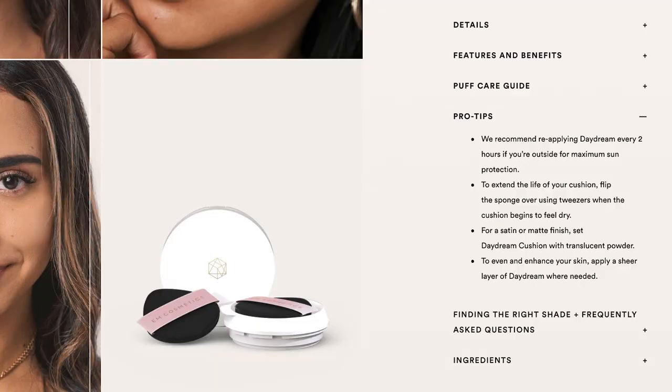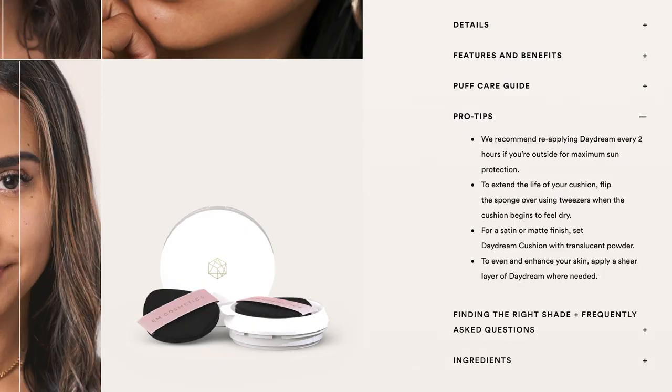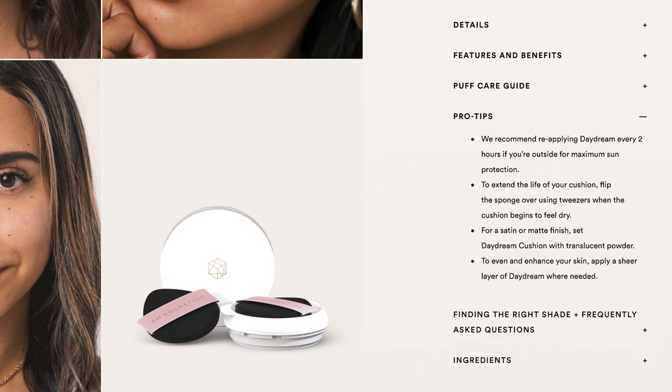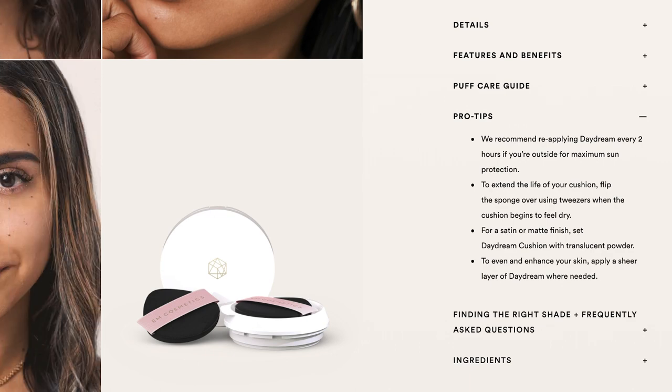Their pro tips recommend reapplying the Daydream every two hours if you're outside for maximum sun protection — so if you're wearing this alone without another sunscreen, definitely reapply. It also says to extend the life of your cushion, flip the sponge over using tweezers when it begins to feel dry. I actually learned that from Michelle Phan — I did it once and it lasted me at least another month. They also suggest setting with translucent powder for a satin or matte finish, which is exactly what I did since I have oily skin.